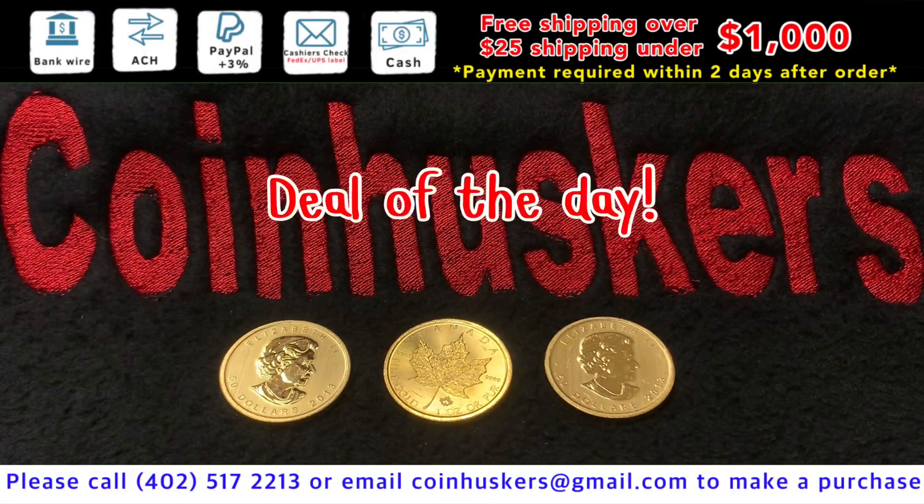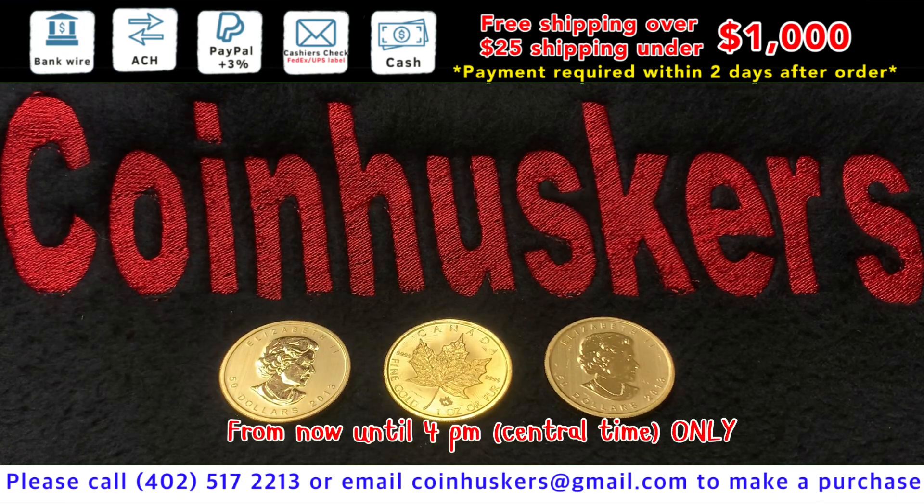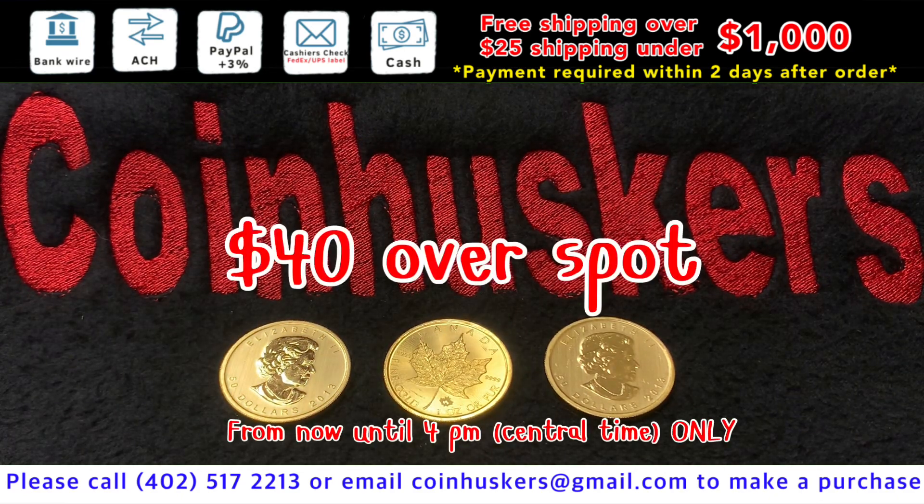One ounce gold Backdate Canadian Maple Leafs — just got three left available. We're going to do them at $40 over spot today only.